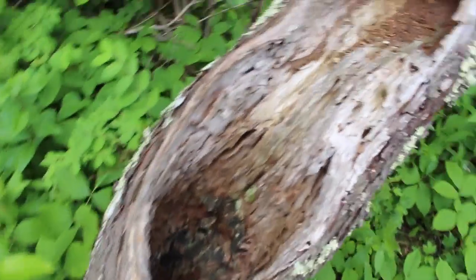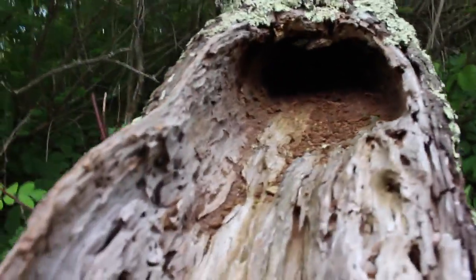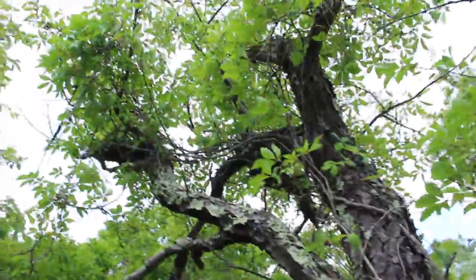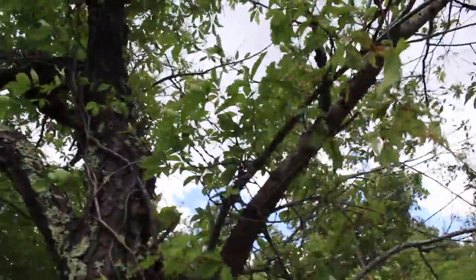So this tree right here has been eaten out somehow, and there's literally a hole all the way through it. But what's crazy is that this tree is still growing. Trees are awesome.